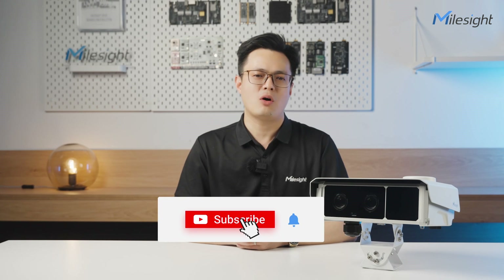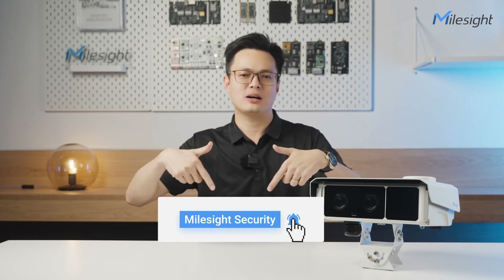Get ready to experience the next generation of traffic management and open up new traffic business opportunities with Milesa's latest innovation — navigating with dual lenses and enhanced traffic evidence: the Milesa Traffic X Camera series. Thank you for watching. If you are new to our channel, please don't forget to subscribe and stay tuned for more informative videos right here at Milesa Security. See you next time!